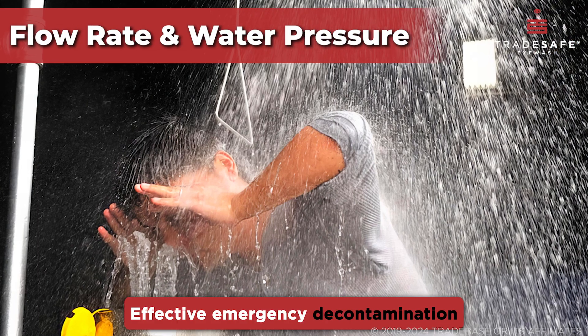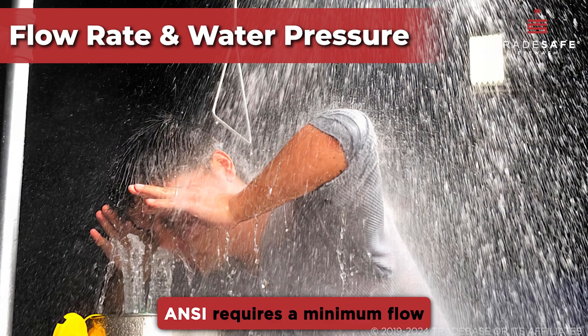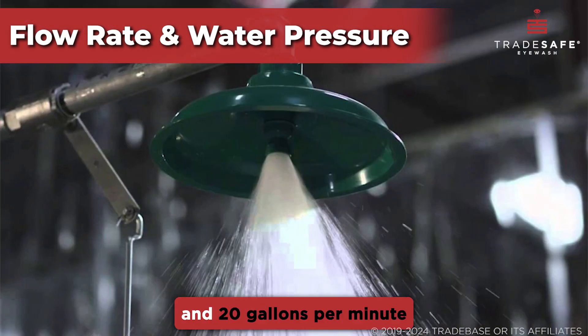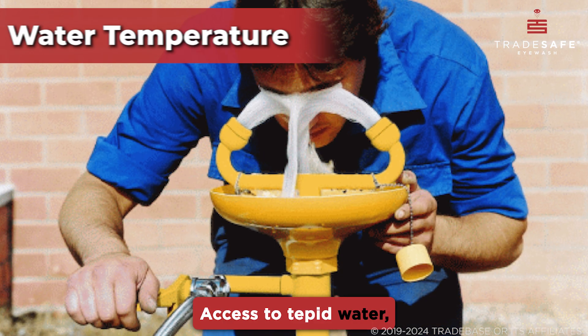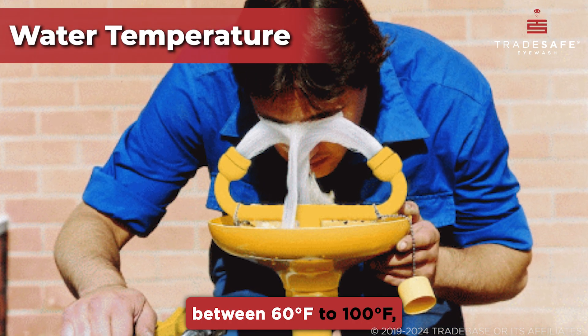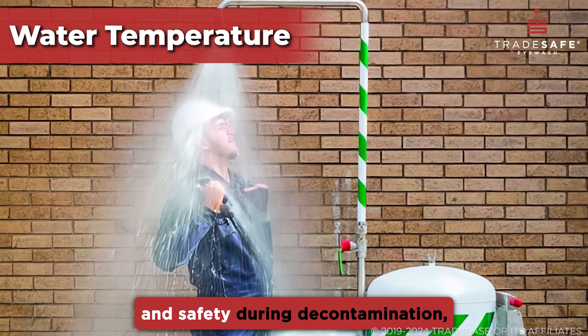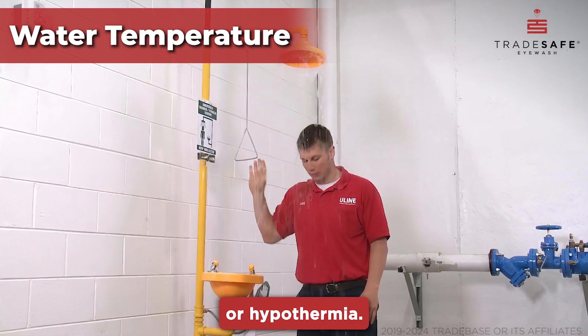Effective emergency decontamination requires optimal flow rate and water pressure. ANSI requires a minimum flow of 0.4 gallons per minute for eyewashes and 20 gallons per minute for safety showers. Access to tepid water between 60 degrees Fahrenheit to 100 degrees Fahrenheit is crucial for comfort and safety during decontamination.